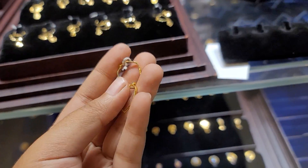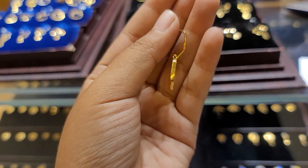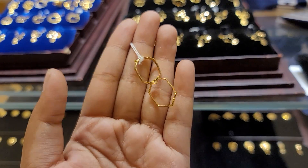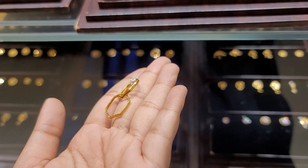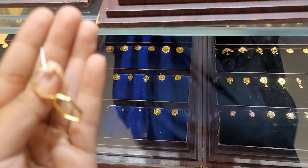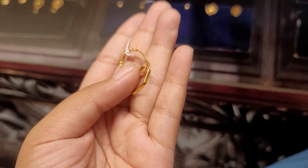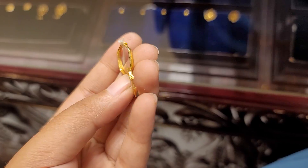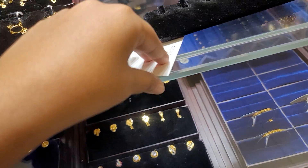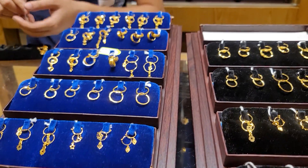This is the price of 100,000. This 400,000. That's 800,000. There's a price of 100,000. This is 100,000.